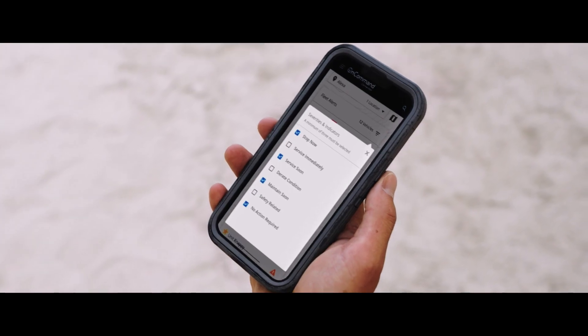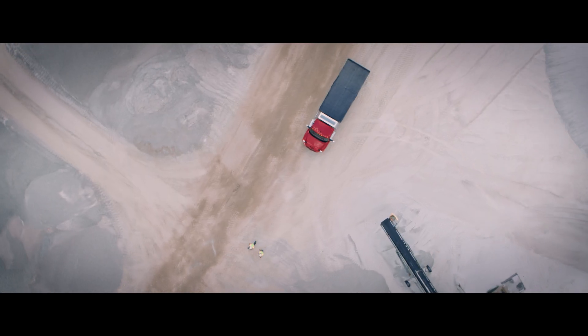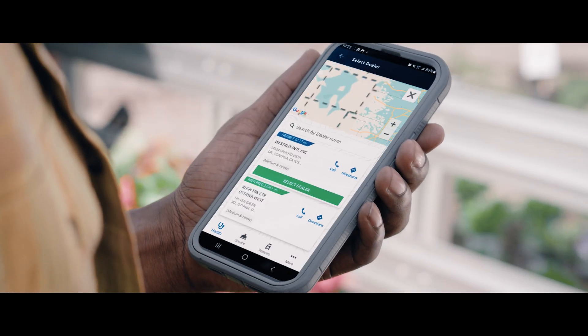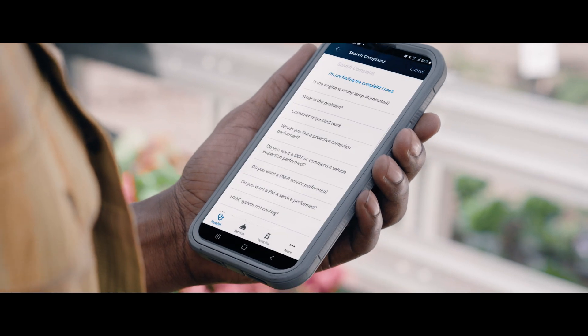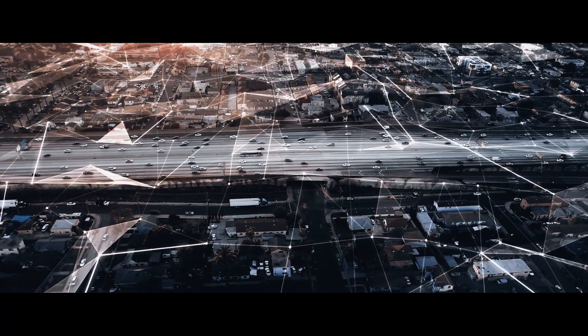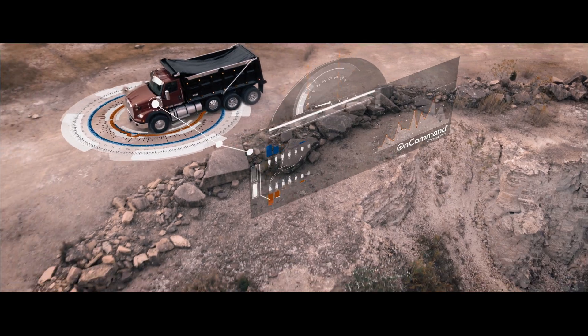Set up your customizable home screen so you can see everything you need at a glance. And if your vehicle needs service, the app not only makes it easy to find an International service center, it can even prep the service team before you arrive. The new OnCommand Connection mobile app: see everything, know everything, so you're ready for anything.